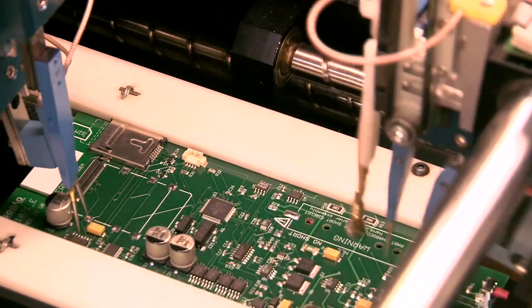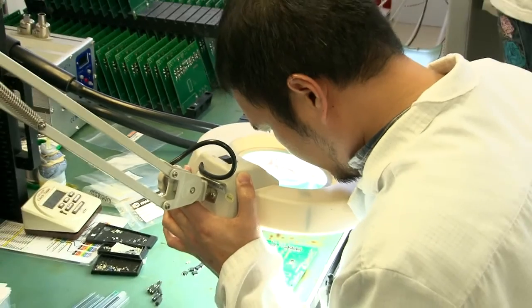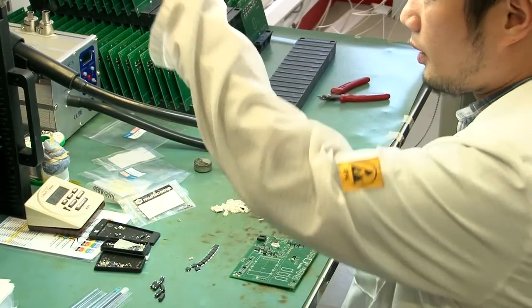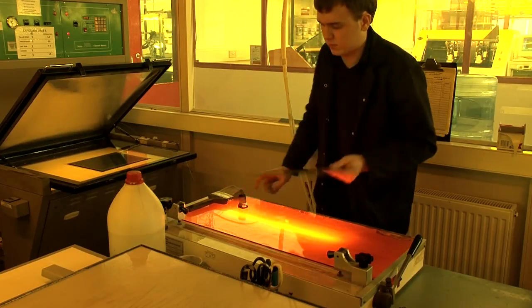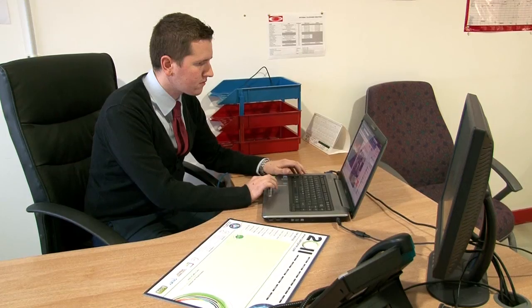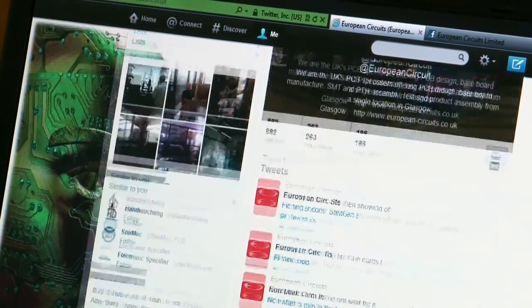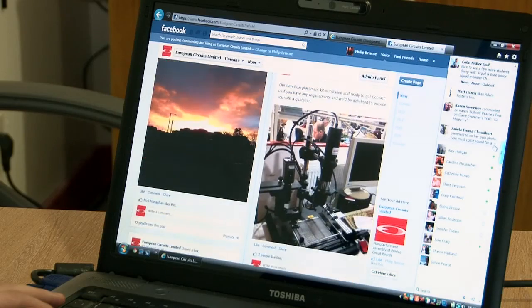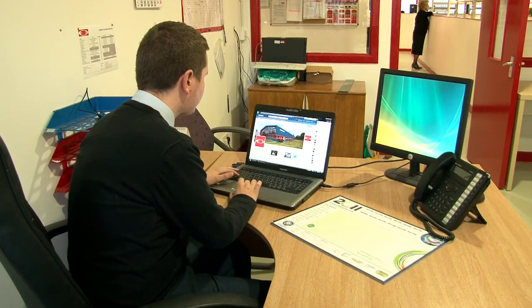Just recently we invested in a new BGA placement system and a new AOI system. We've also created some jobs in indirect roles — one being a quality engineer and the other a marketing analyst. This investment will ensure continuation of market growth, and we would hope that the 12% we currently grow at would be either sustained or improved.